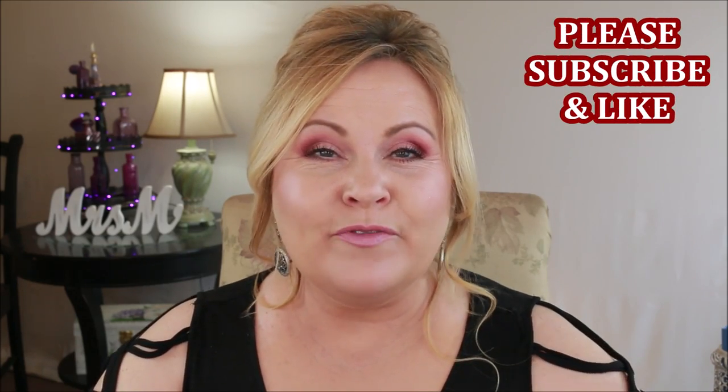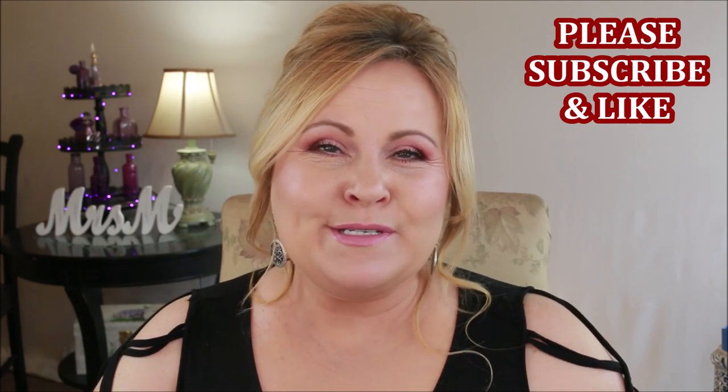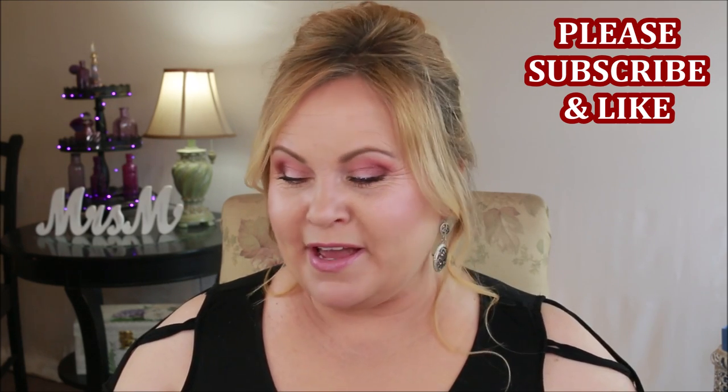Hi YouTube family, welcome to today's video, which is going to be another installment in 'Cheaper But Better.' I'm always looking for what I reach for from the drugstore that I have the equivalent to in high-end makeup, but I like the drugstore better — not just because it's cheaper, which is a big incentive, but because I think it performs better. I've got quite a few of those for you today.